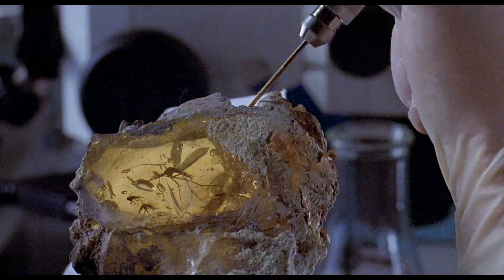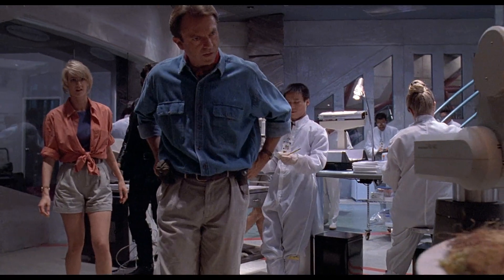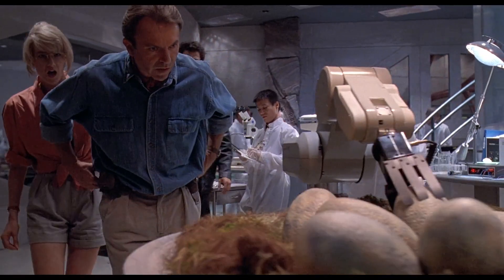We know this wouldn't work in real life because the extracted DNA would likely be contaminated with mosquito DNA, and the molecular structure of DNA, even preserved in amber, wouldn't be able to last that long. But then we have the problem of the ostrich egg, and to understand that, we really need to understand cloning a little better.